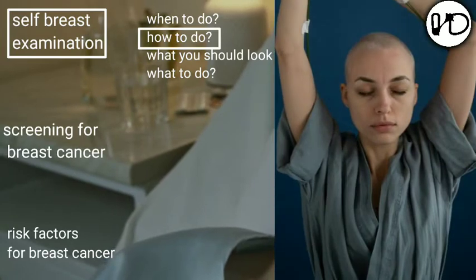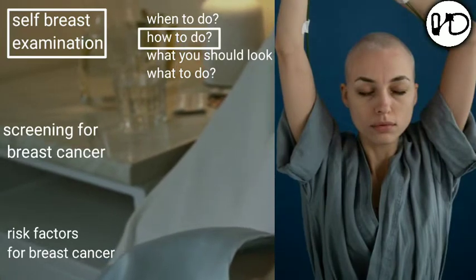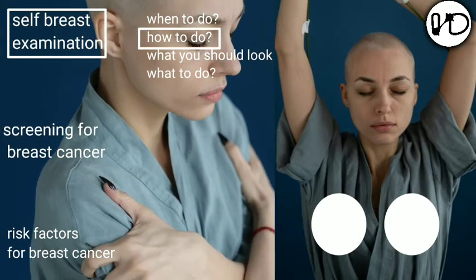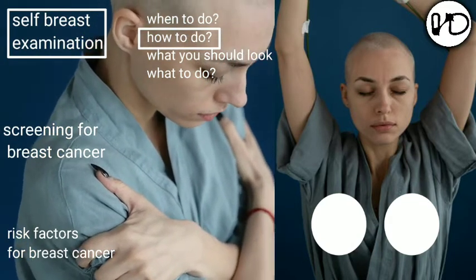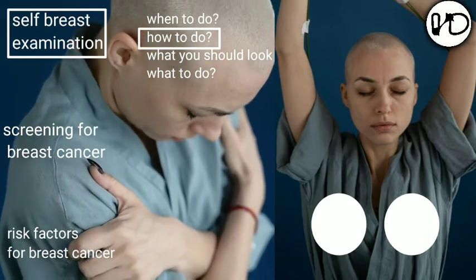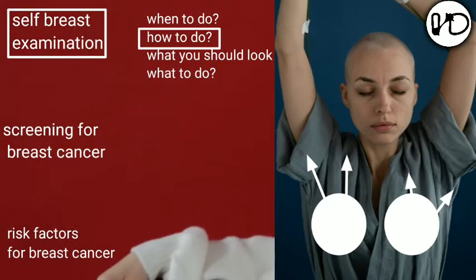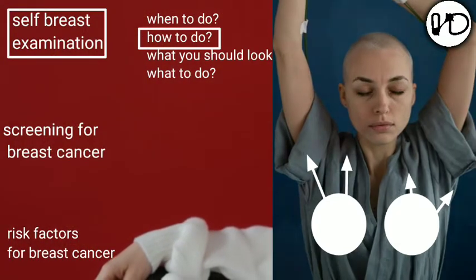How to examine: inspection should be done in a standing position in front of a mirror. The easy way is by palpating in a circular motion — press smoothly in circular motion using the opposite hand. The rule of thumb is to palpate the entire breast surface including axillary and supraclavicular areas to find out involvement of lymph nodes. You also need to compress the nipples for any discharge.